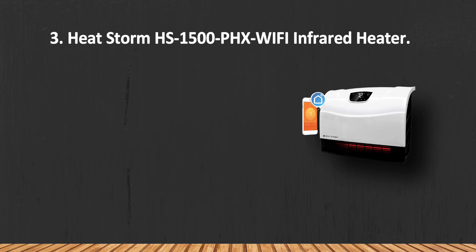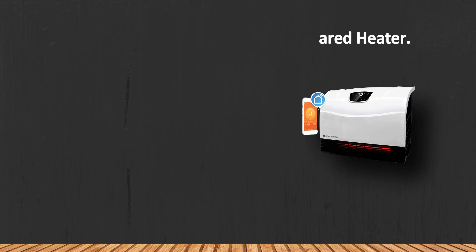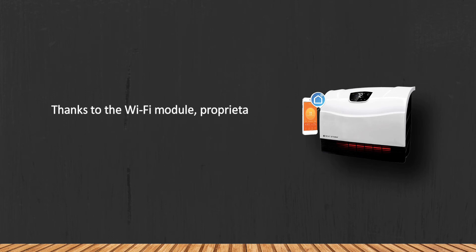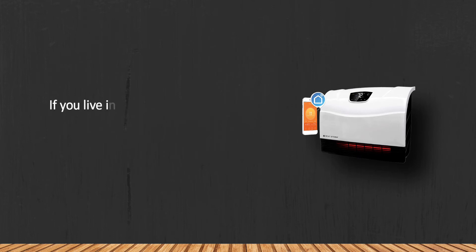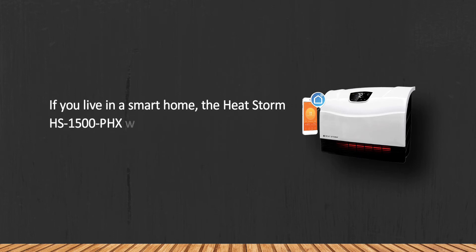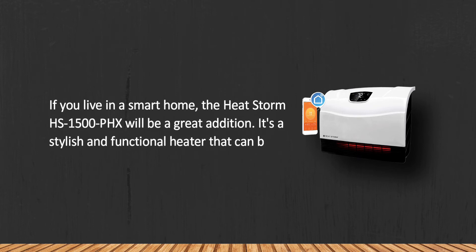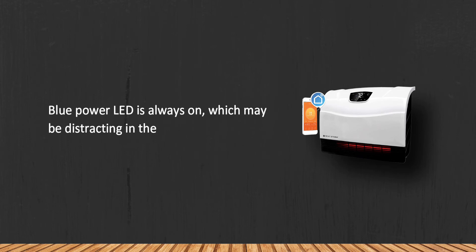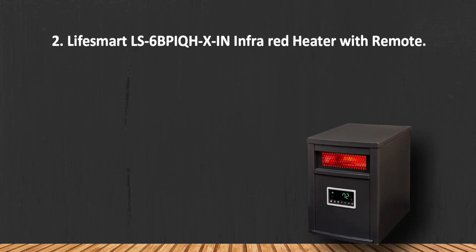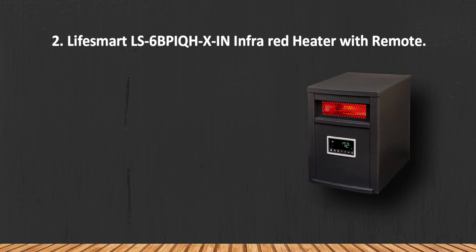At number three: the Heatstorm HS1500PHX Wi-Fi infrared heater. Thanks to the Wi-Fi module, proprietary app, and compatibility with voice assistants Amazon Alexa and Google Assistant, the heater is very easy to control. If you live in a smart home, the Heatstorm HS1500PHX will be a great addition. It's a stylish and functional heater that can be wall mounted in five minutes. Note that the blue power LED is always on, which may be distracting in the dark.